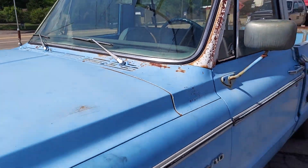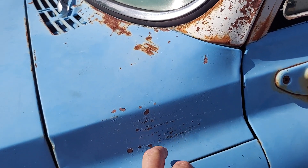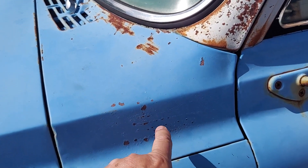This is probably a high-dollar truck back in the day. I was trying to see if there was a decal where the truck was from - they normally sometimes put them right here, but I don't see one.